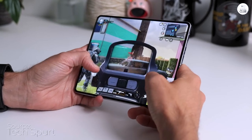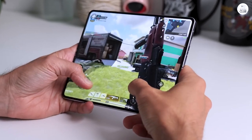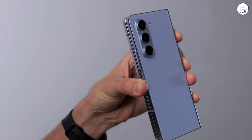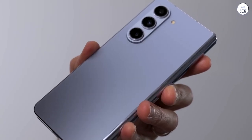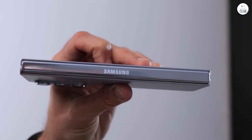If I had to nitpick, the battery life is somewhat comparable to my previous Motorola phones. Even with moderate use of the front screen alone, it doesn't last quite as long as I'd hoped. However, the included fast charger more than makes up for it, replenishing the battery from 20% to 100% in just 40 minutes.